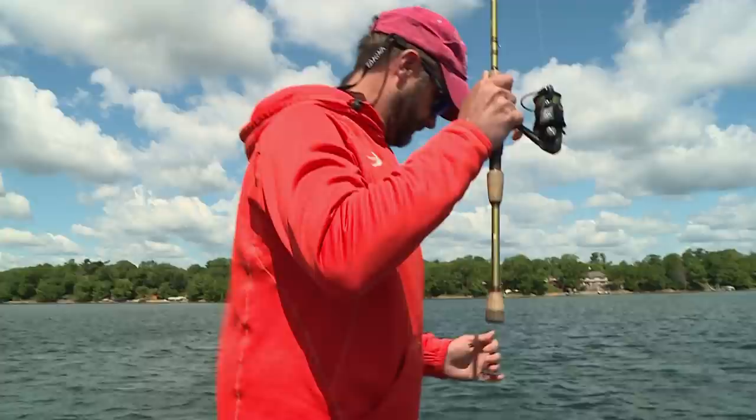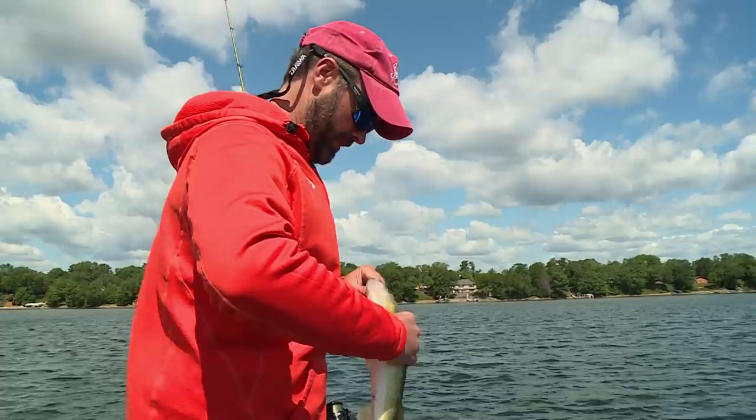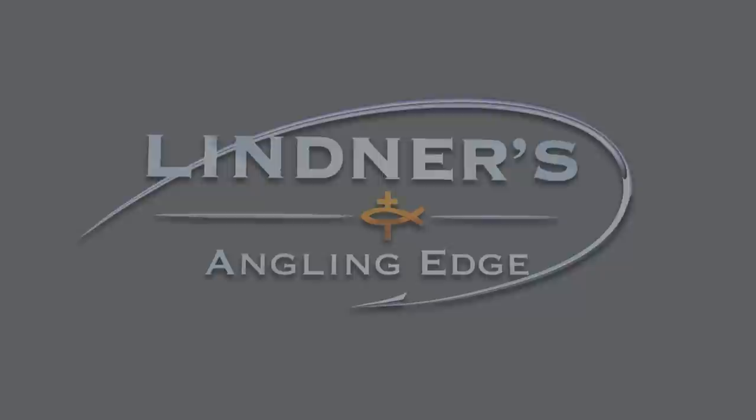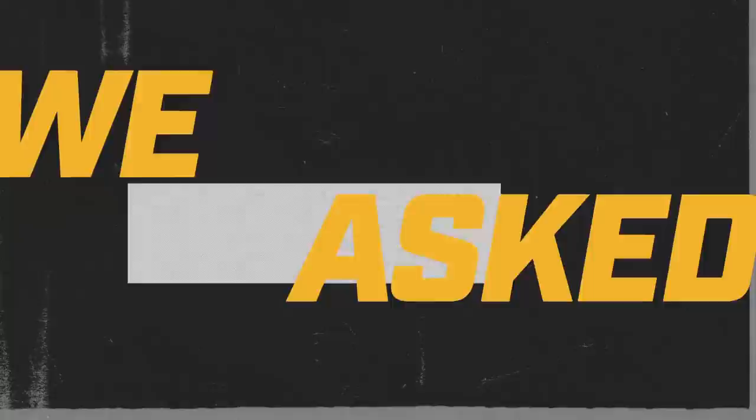Just dragging. Another just nice walleye — nothing huge. Lots of fish though, man. This is a beat down, Jimmy. Good eaters. It flat out allows me to catch more fish.